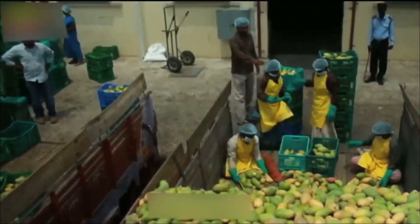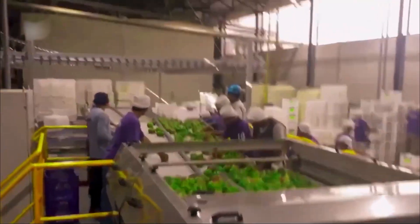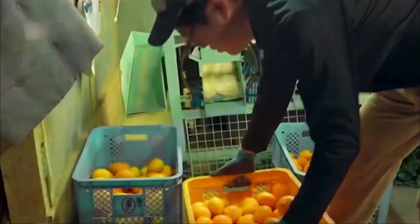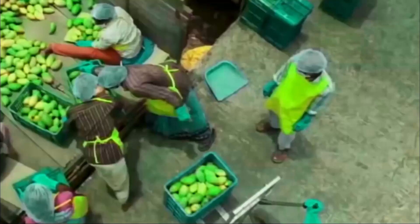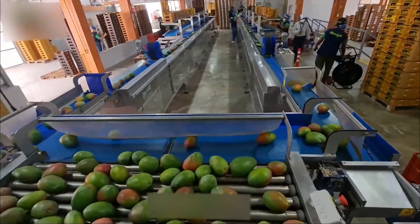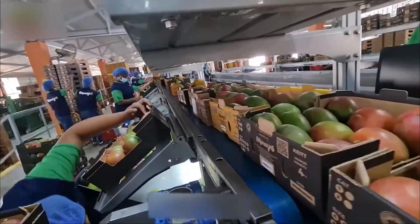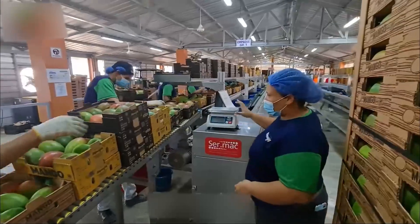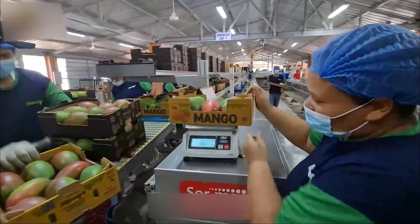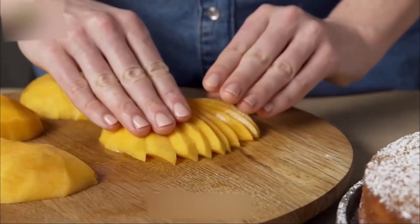So there you have it — from a careful snip off the tree, through sap draining, washing, a hot bath, a cold plunge, high-tech sorting sometimes with light, and careful packing, the journey of a mango to your fruit bowl is way more involved than you might think. That sweetness is a global operation, and it's kind of a miracle. Hit like if you agree, subscribe to the channel, and check out our other videos to discover the factory secrets behind your favorite foods.